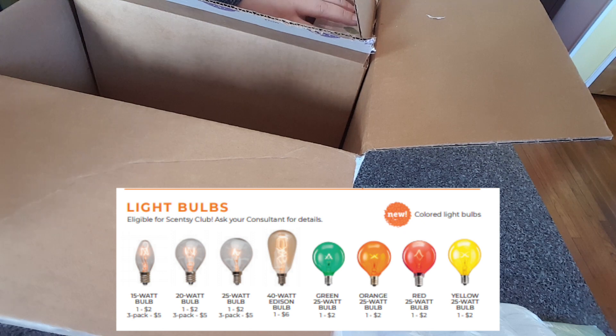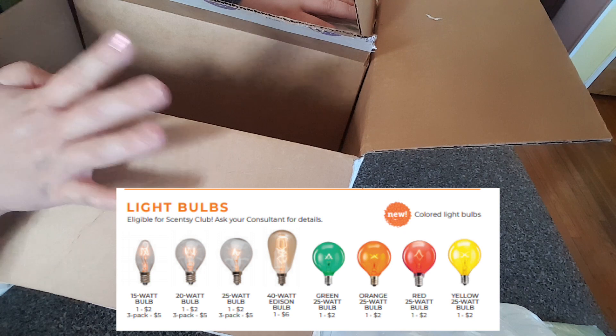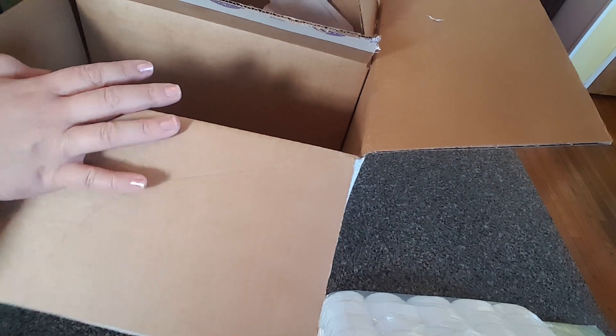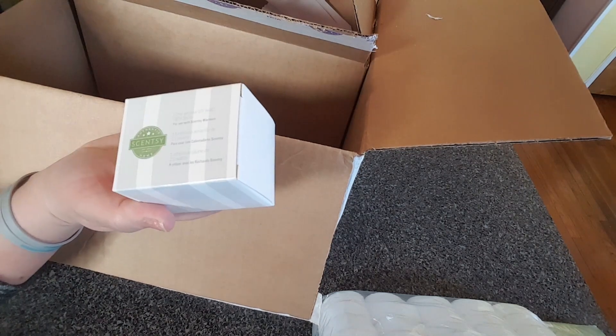The 25-watt bulbs cost the same as a 15-watt. I got all clear because first of all they're discontinuing the yellow, and second of all I'm finding that the colored bulbs, while they're very pretty, don't warm the wax as well as the clear bulbs do. So I got an extra just to satisfy my hostess rewards or something.